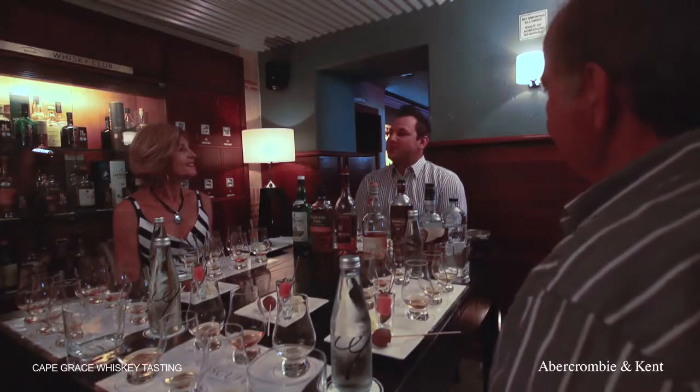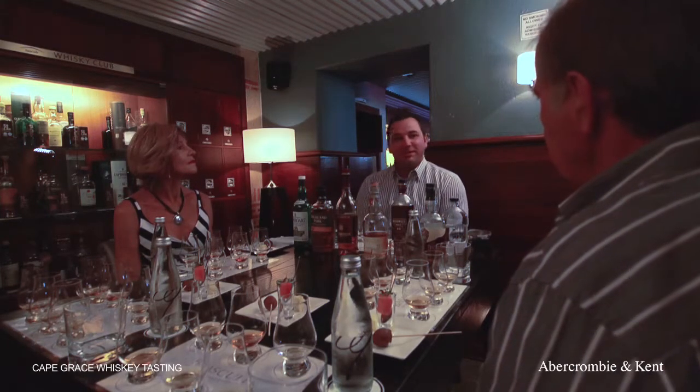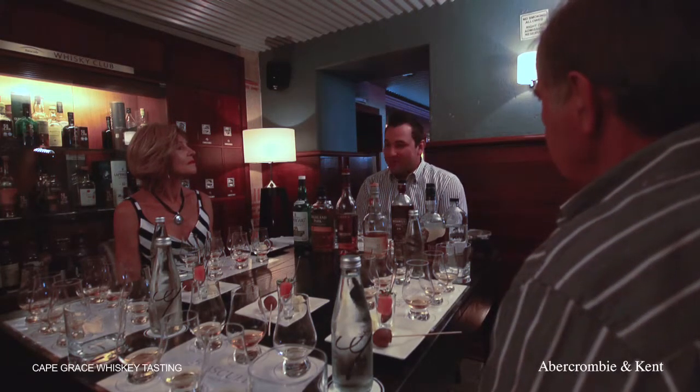Welcome to the Cape Grace, the best whisky bar in particular. My name is George Novitskis. I am the bar manager as well as the whisky sommelier at the hotel.